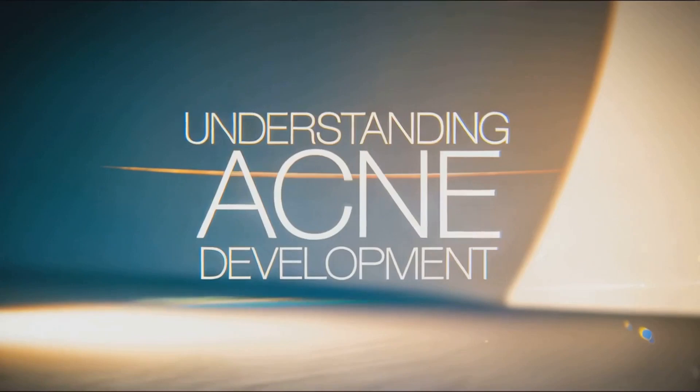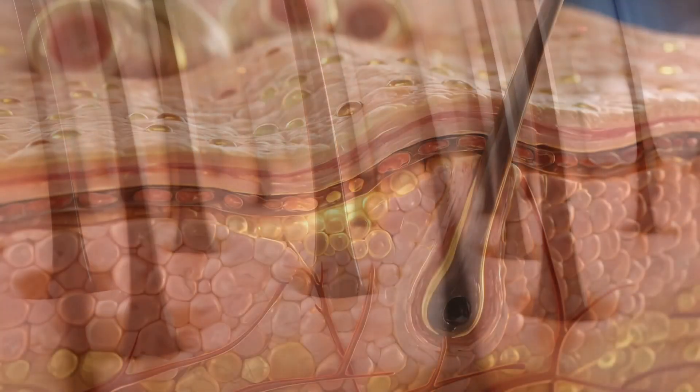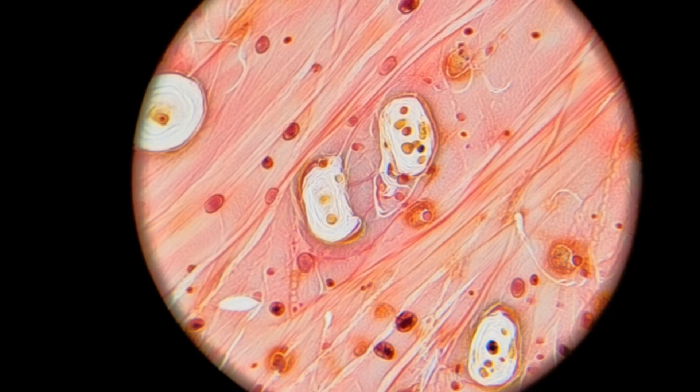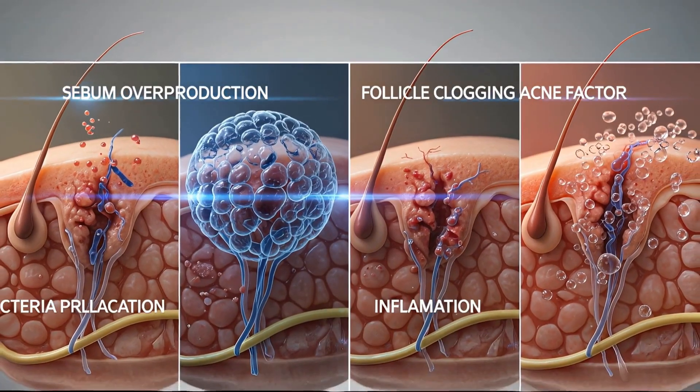Acne arises from four key factors: overproduction of sebum, excessive keratinocyte buildup clogging follicles, bacterial proliferation — notably Cutibacterium acnes — and subsequent inflammation. Each interacts to produce comedones, papules, and other lesions.